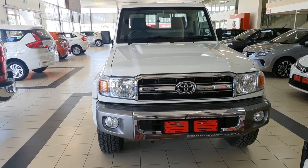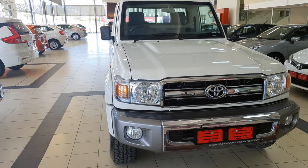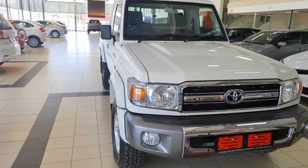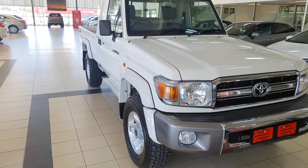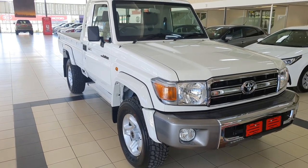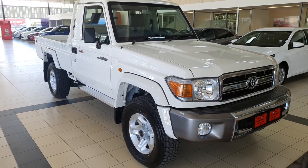This is the Toyota Land Cruiser 79 series single cab truck, or bucky as we call it here in SA. I don't know if it's just me, but this truck has some design elements of the Toyota Stallion, and the front end is giving off some Venture vibes. Despite the old school look, there's more to this bucky than what meets the eye.